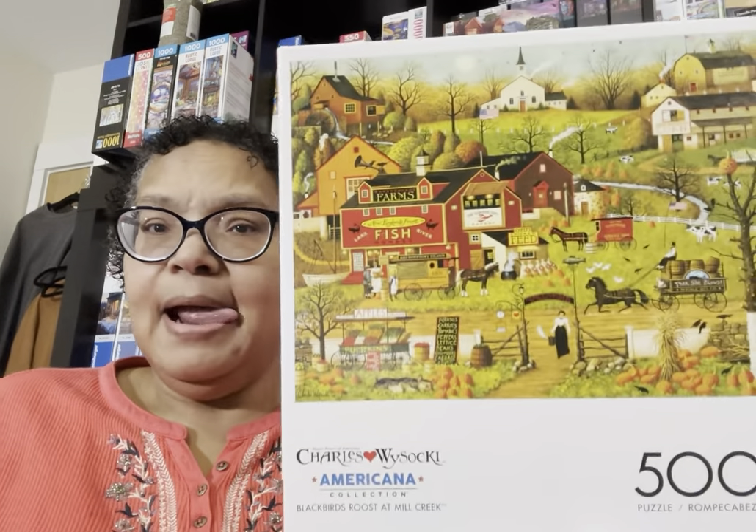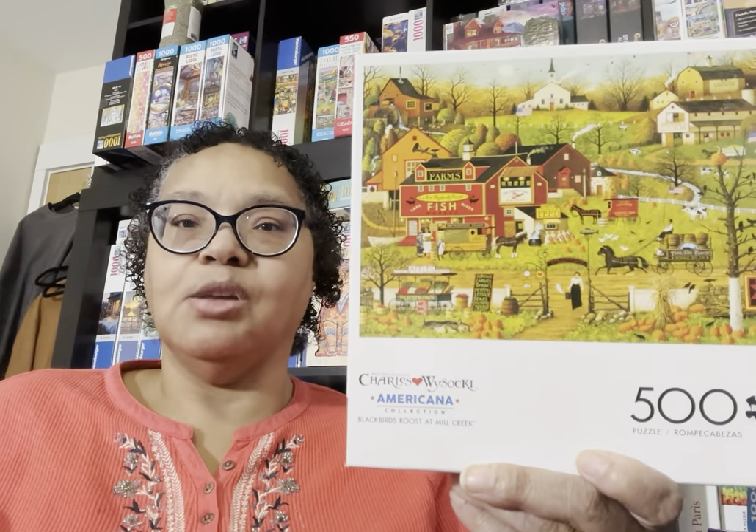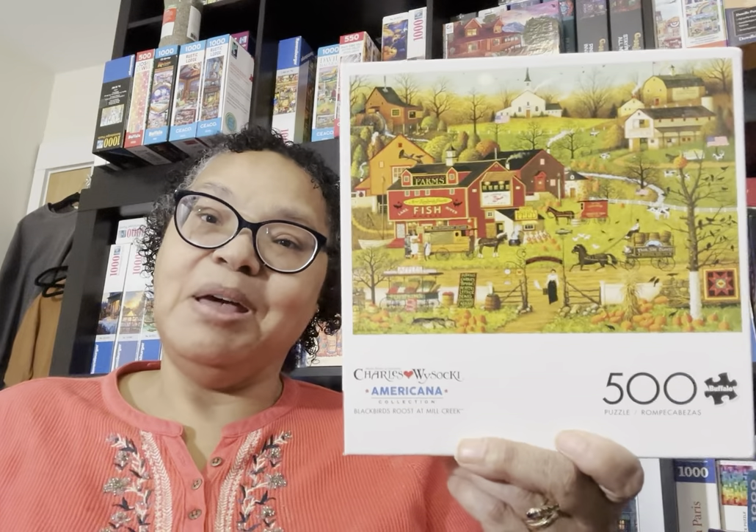The next puzzle is an empty box because I've already put it together — it's Blackbird's Roost at Mill Creek. I can't remember if I got it off the Facebook group or Amazon, but I already assembled it. It's a 500-piece puzzle I did in one evening — a super easy Charles Wysocki. I love Wysocki but I don't buy many of his 500-piece puzzles because they're just so easy. I'd rather have a puzzle take me a day or two so I'm getting my monetary value. But I still loved it — it's a fall puzzle.